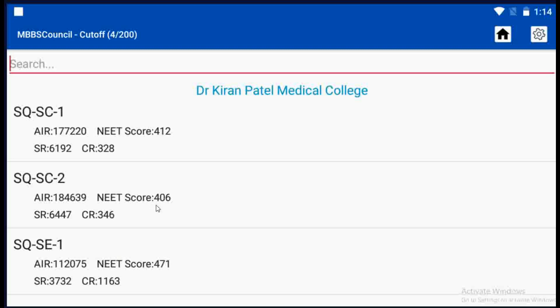If your All India Rank is less than 1,84,639 during this year's counseling, then you have a good chance to get Dr. Kiran Patel Medical College during first round counseling. If it is higher than 1,77,220 but less than 1,84,639, then you have a chance to get it during second round counseling.